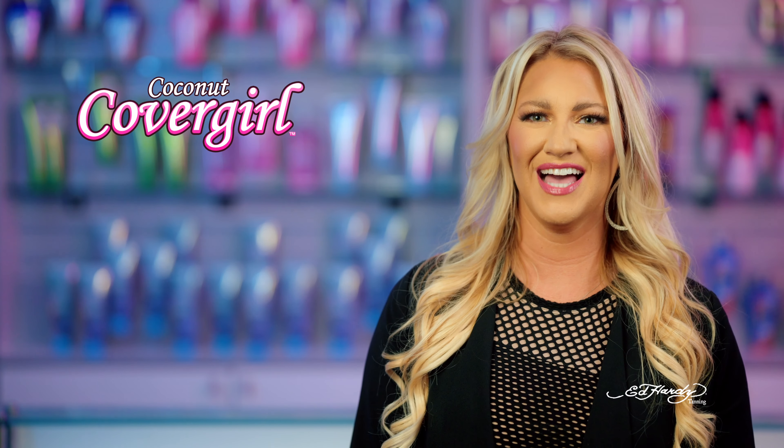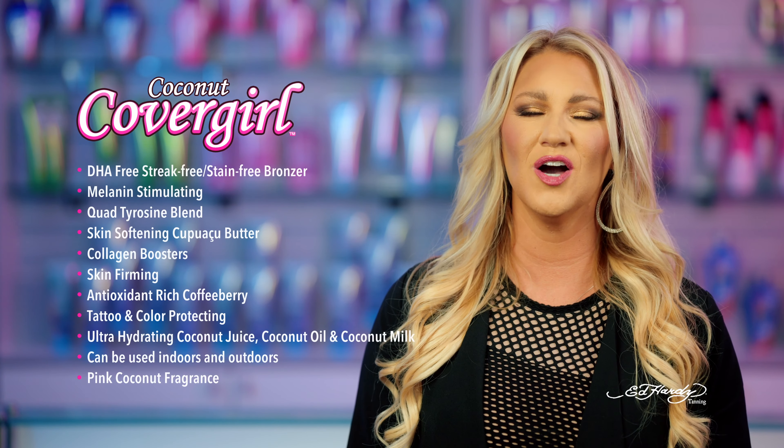Coconut CoverGirl. Sit back, relax, and let your skin gain a gorgeous glow with Coconut CoverGirl.